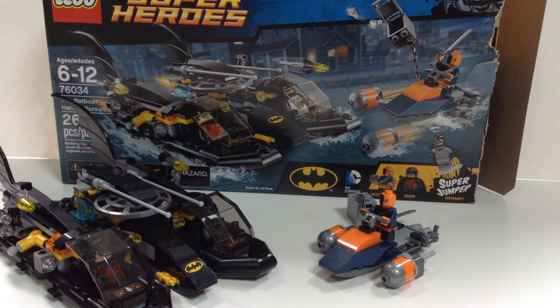What's up guys? We're here today and we're going to take a look at another LEGO DC Comics superhero set. Today we'll be taking a look at another Batman set — specifically the new August 2015 set.